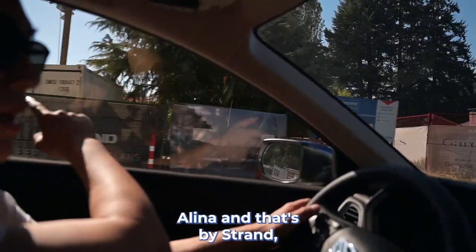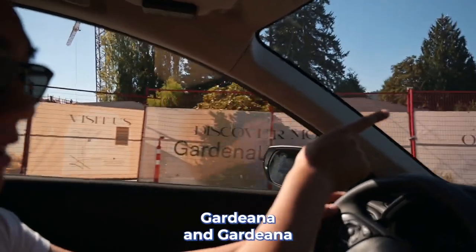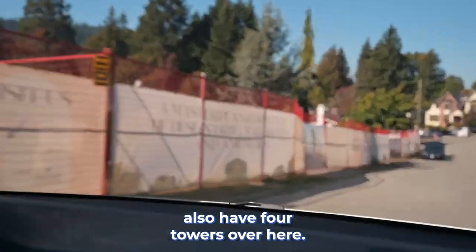There's Alina, and that's by Strand — another high-rise building. And then you have Gardena, which also has four towers over here. There's so much development happening here.